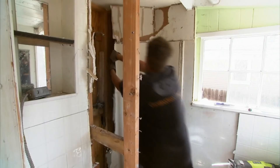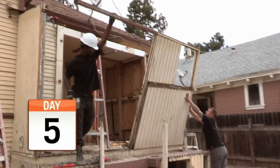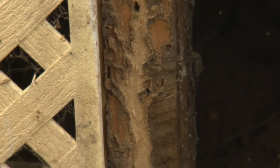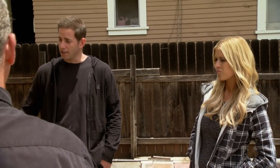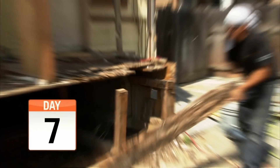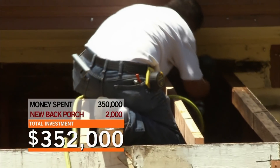Now it's time for demo. While the guys were demoing the illegal bathroom and laundry conversion on the back porch, they found massive dry rot and termite damage. This is the nastiest wood we've ever seen in all our flips. It's pretty disgusting. The fix was to rebuild the entire porch at a cost of $2,000. But that was only the beginning.